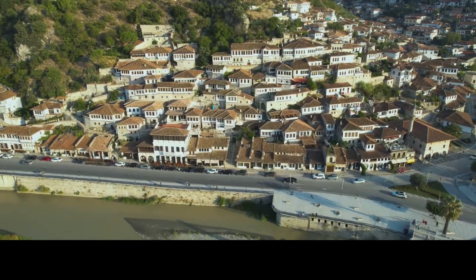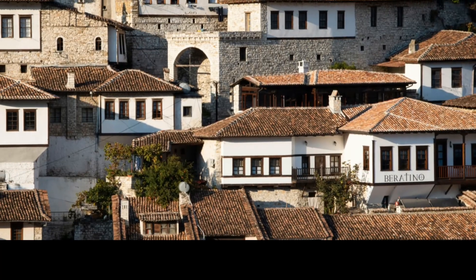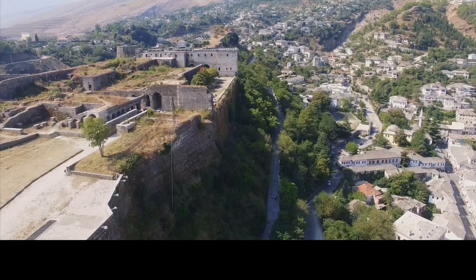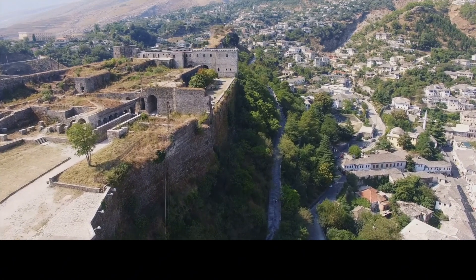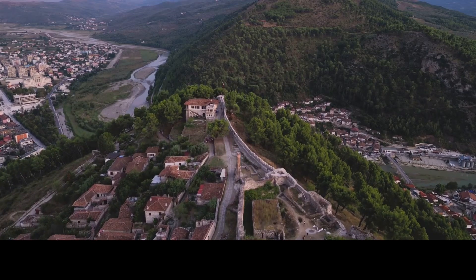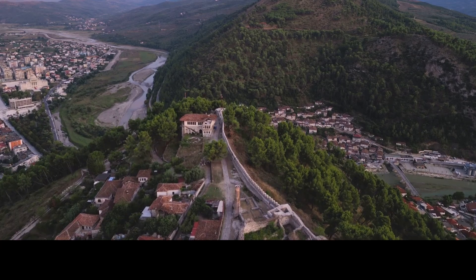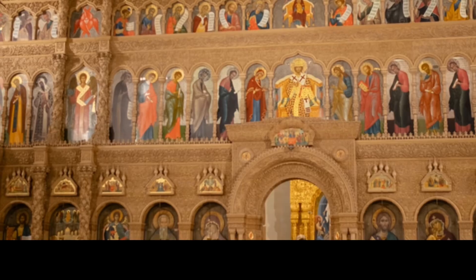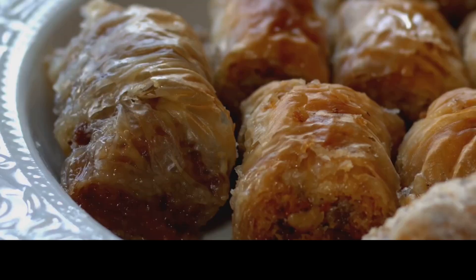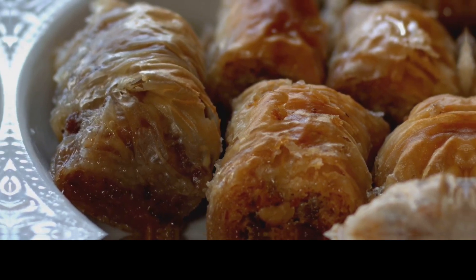Berat, another UNESCO-listed city, is known as the City of a Thousand Windows. Its white Ottoman houses line the hillsides, each with distinctive windows that give the city its charming character. Don't miss Berat Castle, which offers panoramic views and a chance to explore ancient churches and mosques within its walls. Berat has been continuously inhabited for over 2,400 years, making it one of Albania's oldest cities. Visit the Onufri Museum inside the castle for a look at Albania's rich iconographic art. Savour byrek with local fillings like leeks or meat, and try baklava, a popular dessert often served during holidays.